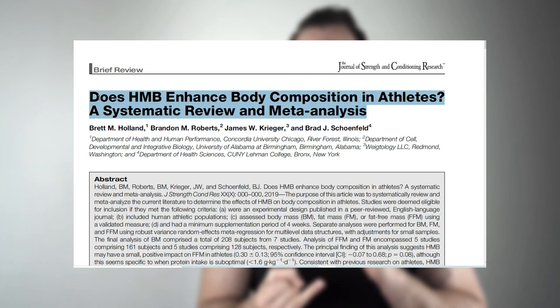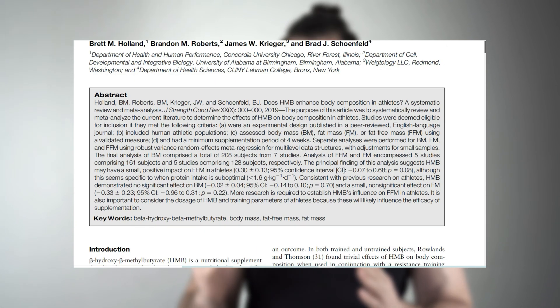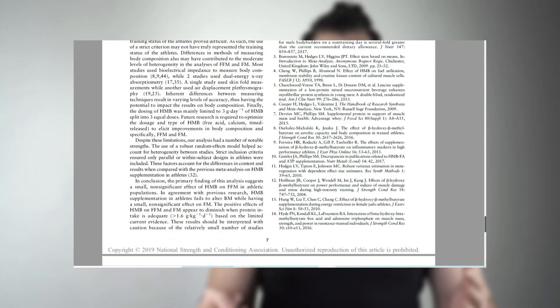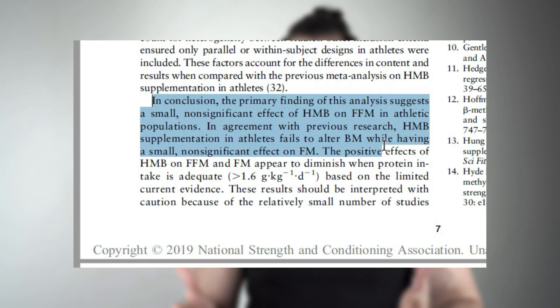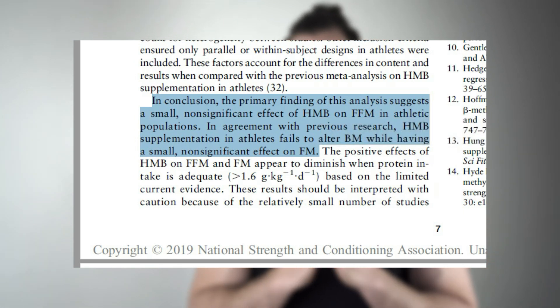Let's look at this specific study. It's a beast of a study done in 2019 — a systematic review and meta-analysis which originally looked at thousands of studies and broke it down to the most relevant ones, ending up with seven different studies. All these studies were done on athletes with some sort of training experience. They took out studies on untrained individuals and the elderly population to focus on trained individuals.